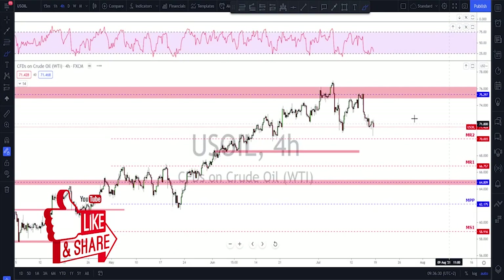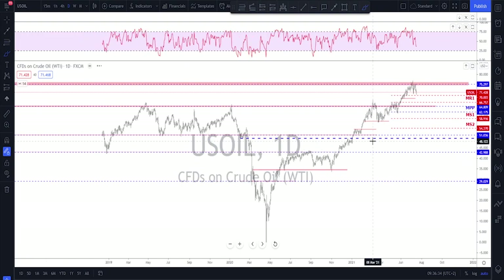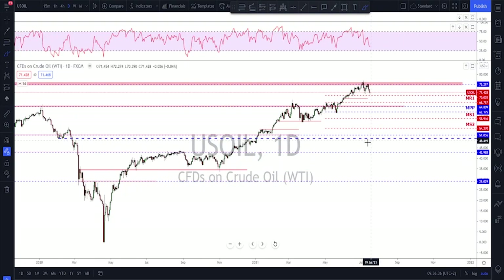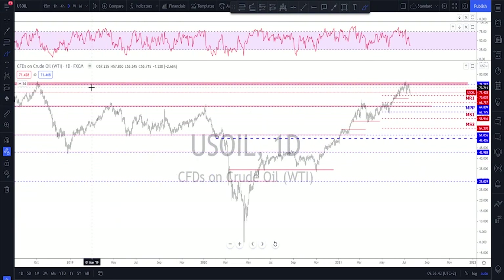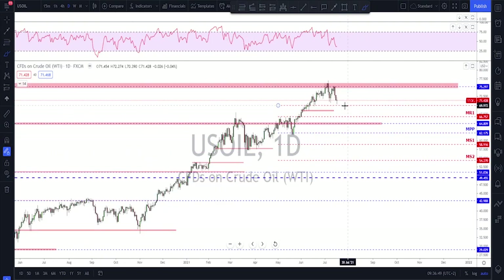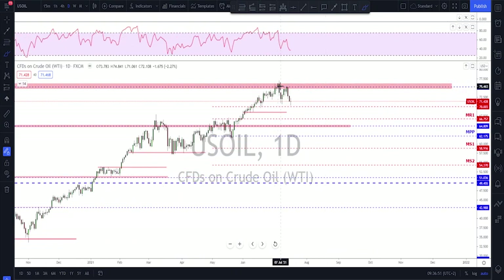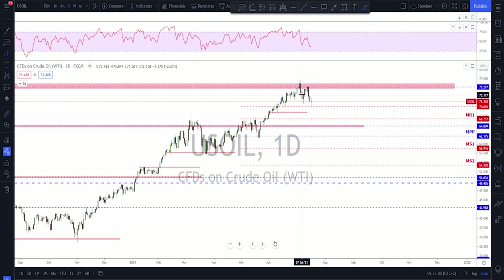Oil has done the expected. For those of you who watch me on Sundays on YouTube, I've been saying that the 75.50–76 area up here is the level to watch. I also said to look for a little bit of a spike to the upside to then look for a failure of a new high — and this is the failure of a new high, which means we now have a lower high on oil.